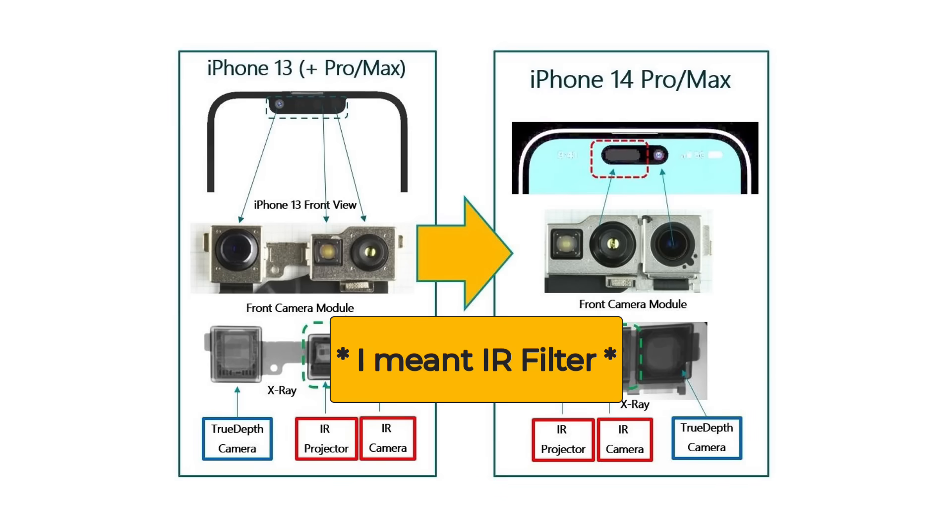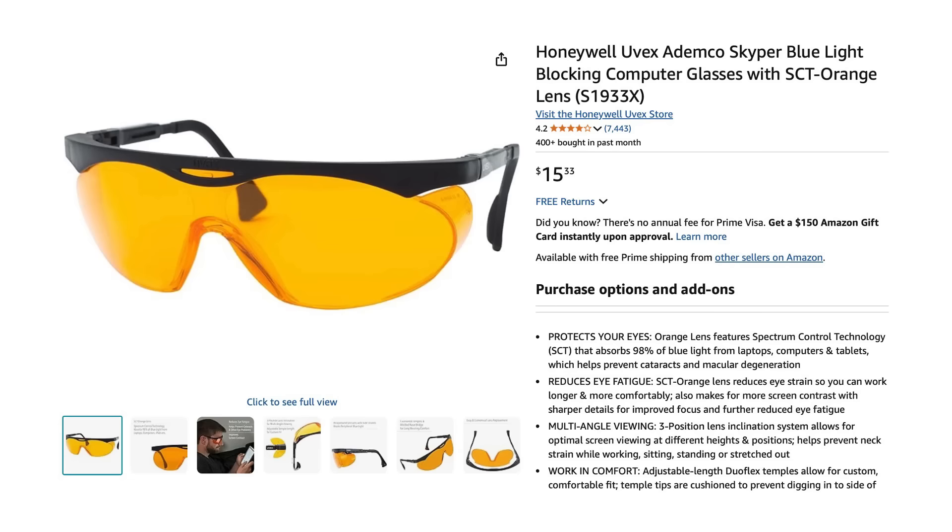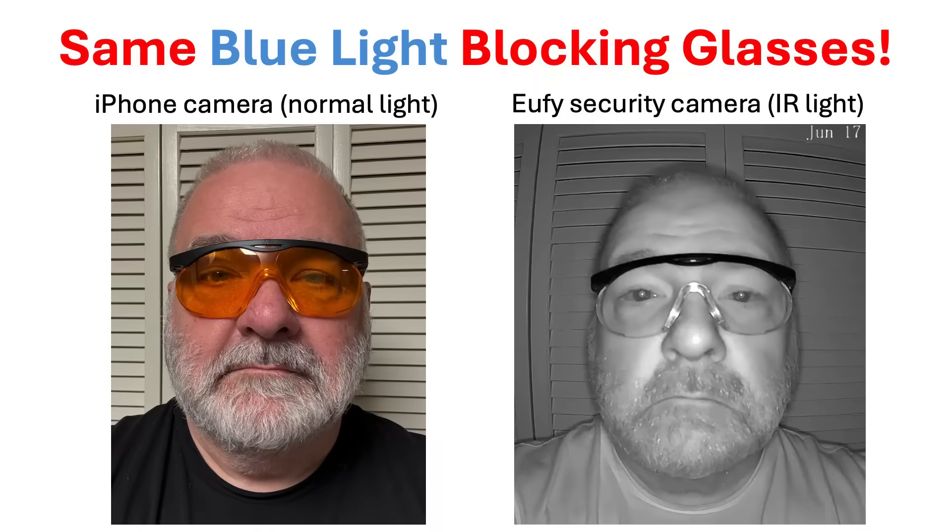What happens when I look at my iPhone while wearing regular sunglasses? While the iPhone has an IR filter on its regular cameras, it does not have an IR filter on the Face ID camera. iPhones with Face ID have an infrared projector and an infrared camera so they can look at your face in total darkness. Thanks to the IR projector and camera, my iPhone unlocks without any trouble at all while I'm wearing my dark sunglasses. The same thing happens with blue light blocking glasses — infrared light passes right through and my eyes are easily seen by the camera.